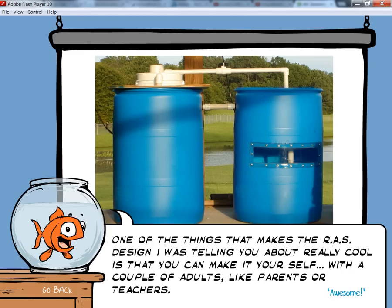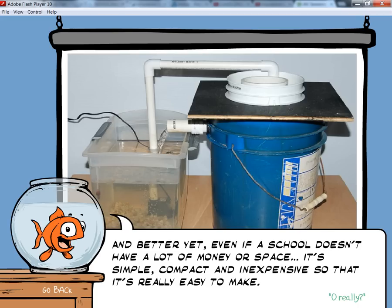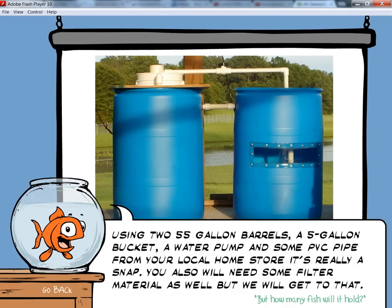One of the things that makes this R.A.S. design really cool is that you can make it yourself with a couple of adults like parents or teachers. And better yet, even if a school doesn't have a lot of money or space, it's simple, compact, and inexpensive. Using two 55-gallon barrels, a five-gallon bucket, a water pump, and some PVC pipe from your local home store — it's really a snap. You will also need some filter material, but we'll get to that later.